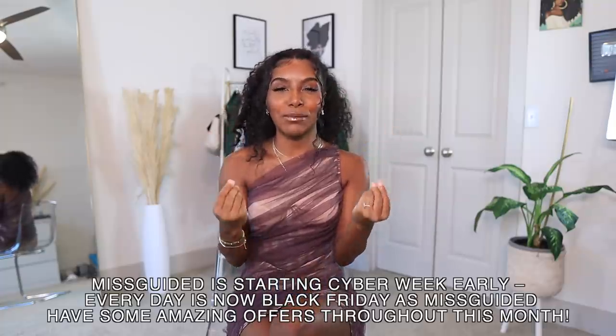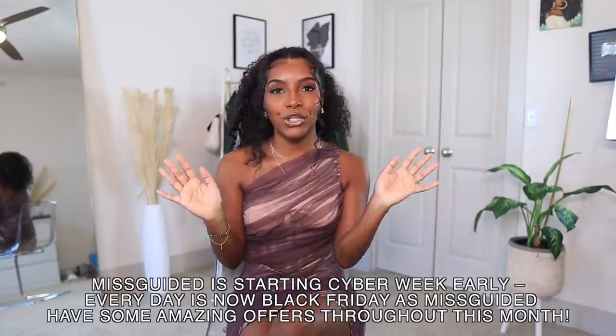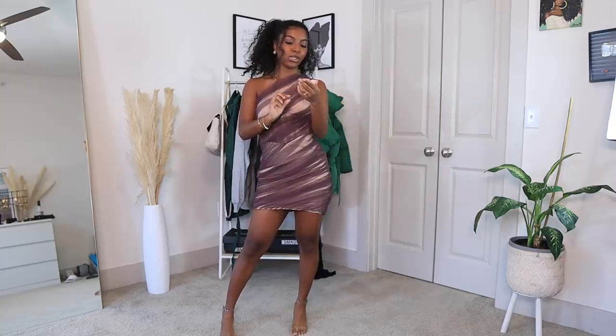I have a few gems in here for you guys — really cute looks — and all the links to everything will be down below, as well as my sizes. Missguided has a lot of deals going on right now, so stay tuned for that. Let's hop right into this video. We are starting off with a banger — this is called the one shoulder organza mini dress, and I got this in a US size 4.